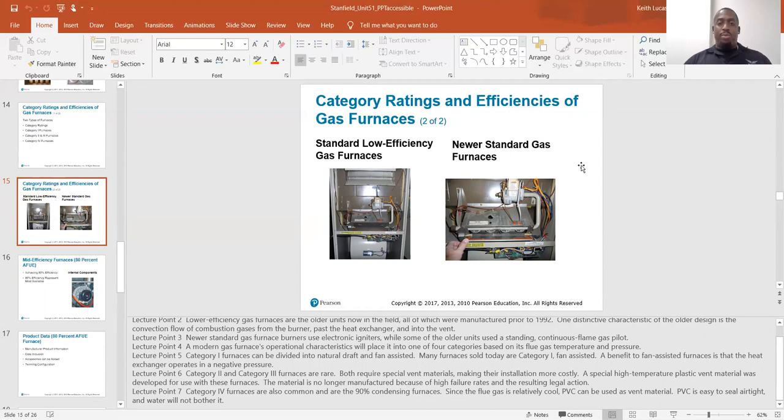Water and metal don't mix — water plus metal equals rust. Rust will eventually rot a hole straight through metal and then you'll have leaks in your exhaust vent. With condensing furnaces, water does accumulate, so the PVC vent is fine because it will not rust — it's plastic.